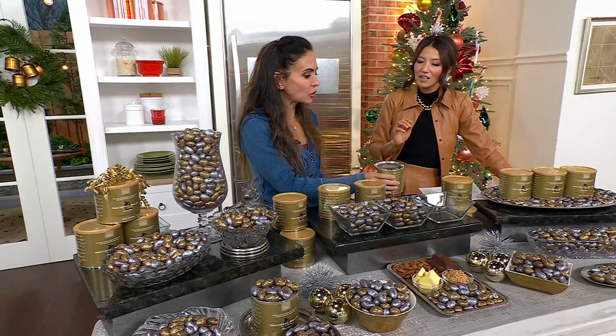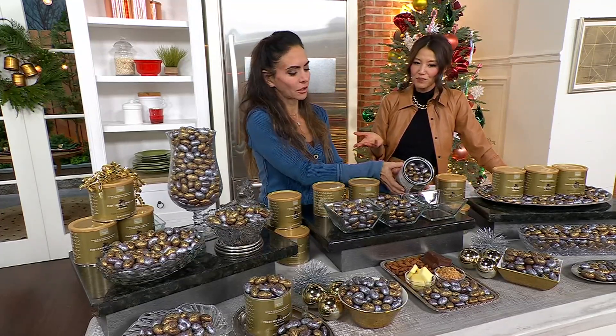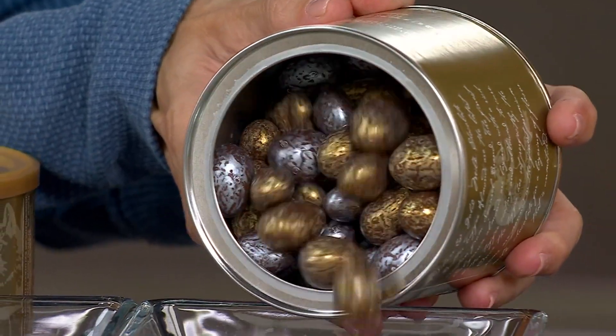It makes such a beautiful gift for the foodie in your life — how about a beautiful hostess gift? Or a dessert table addition. You only need a few because they're so big, and they're really satisfying and super decadent.